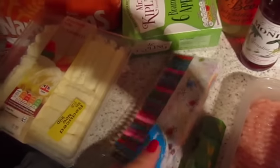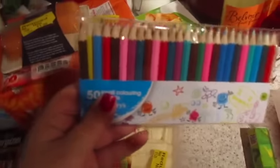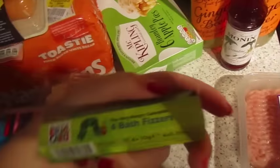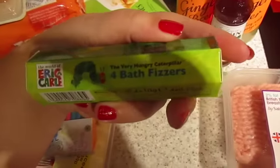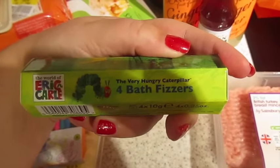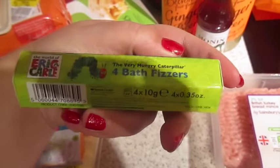I've been doing a lot of colouring in lately because I like it, so we got myself some new pencils. I have a thing about caterpillars — if you watch the vlog channel you'll know about that. So I got myself some Very Hungry Caterpillar bath fizzes.